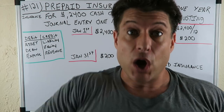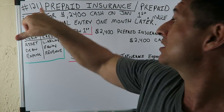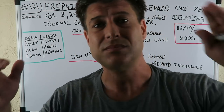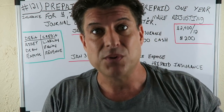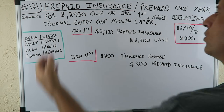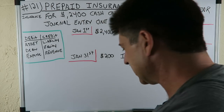CPA Strength here, back again with my best prepaid insurance video ever. This is Accounting for Beginners number 121 of my classic series — the whole playlist is linked. This is a viewer question, so comment with your question. The problem: you prepaid one year of insurance for $2,400 cash on January 1st. We're going to make an adjusting journal entry one month later.